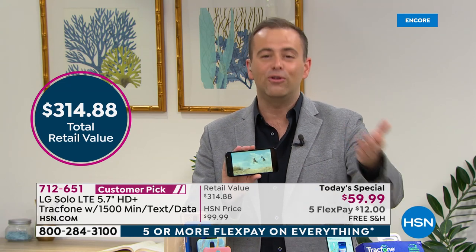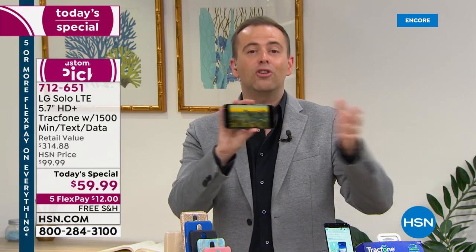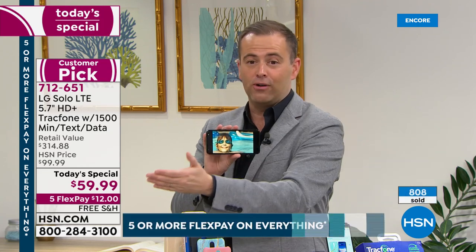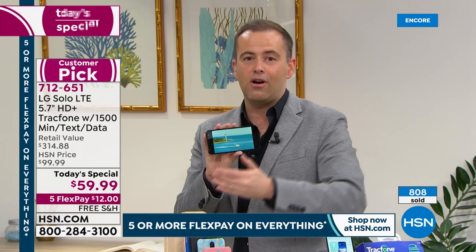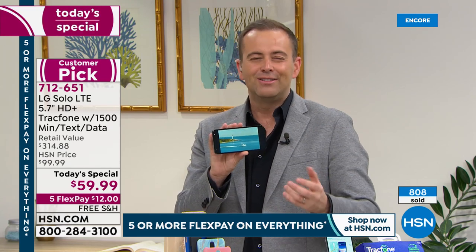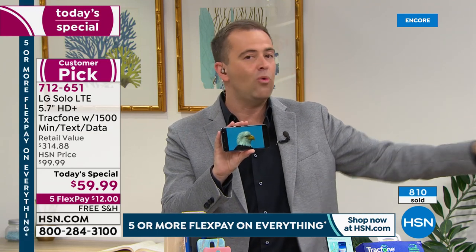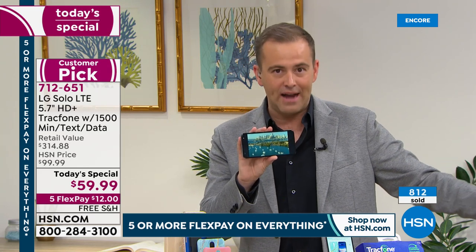This is a phone makeover — maybe for you and your husband or wife, your son or daughter. Everybody can get a phone on flex pay. You could buy two phones for $24 plus tax, four phones for $48 plus tax. It's a way to put phone bills out of your mind. With all else that's going on in the world, this is going to save us a fortune.